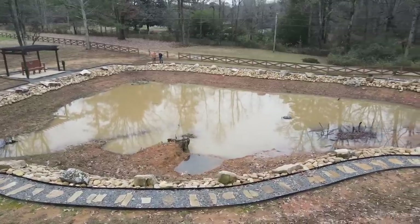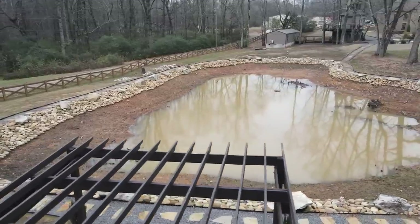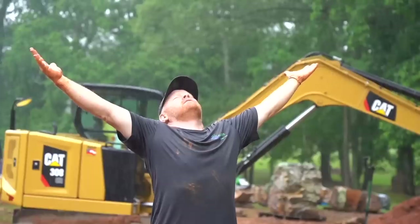He loves the water feature so much that he's having us come out to do another one. Apparently they attempted to do something themselves, or somebody locally tried, and it didn't work out quite the way Shaquille O'Neill wanted. So he called in the professionals. We did such a good job the first time we're going to come out and build him an epic project. We've also got a spillway bowl replacement and some other loose ends to tie up.